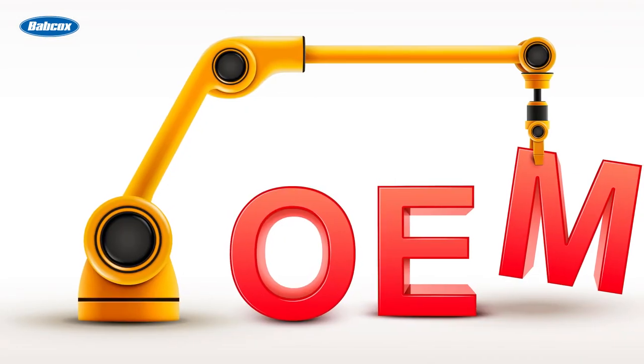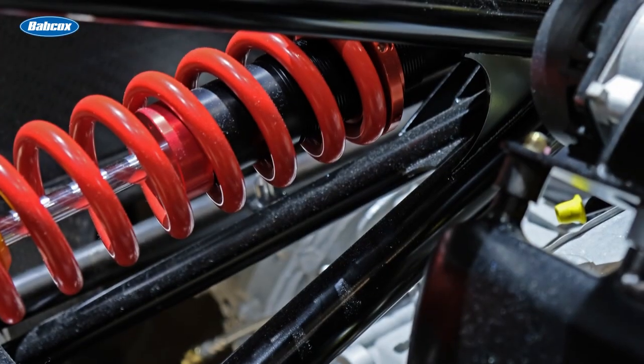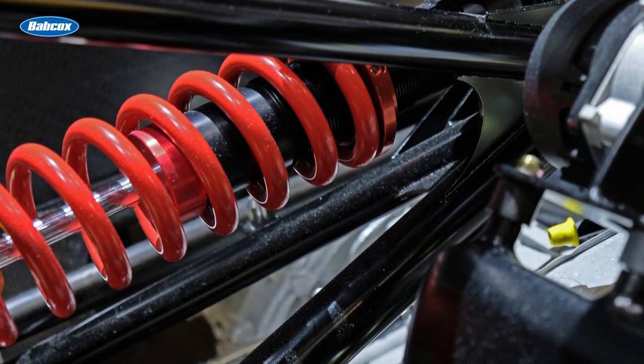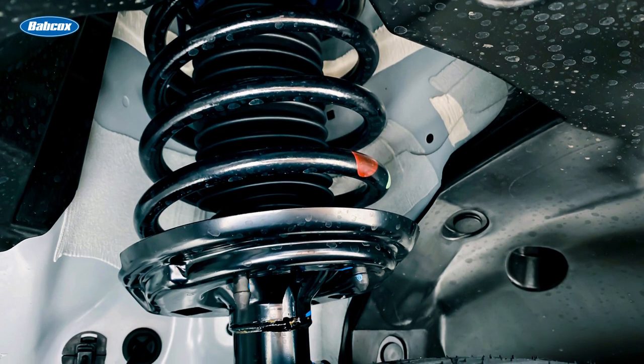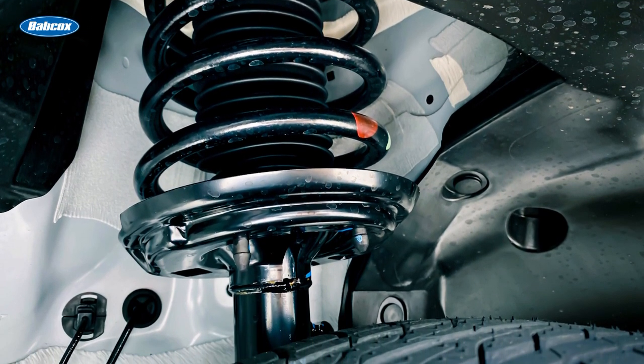OEM engineers do the same thing when designing the shocks and struts of a new vehicle platform. Like the racing mechanics, they're adjusting compression and rebound. While comfort is one consideration, finding the correct spring and dampener settings is critical to pass new and more stringent government standards for handling, rollover, and collision avoidance.